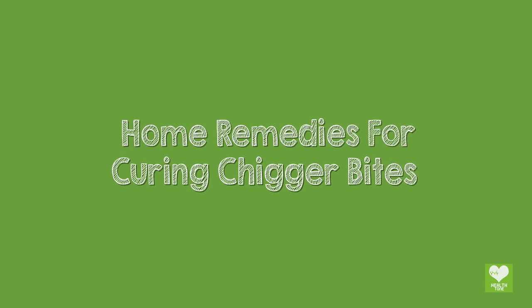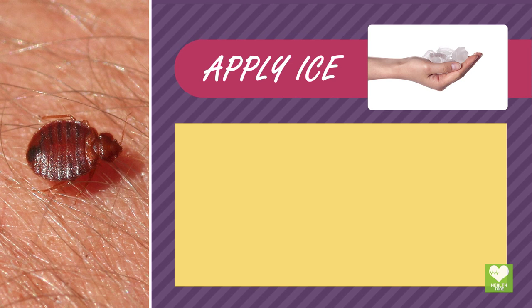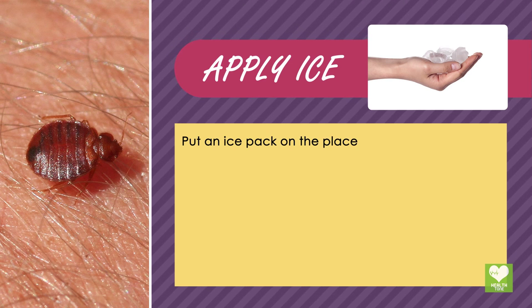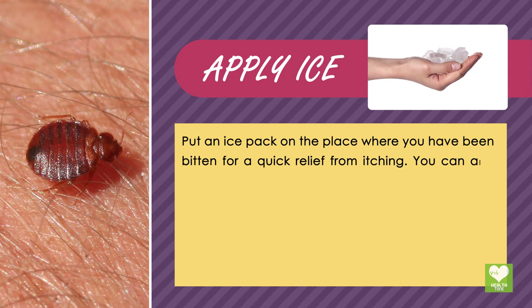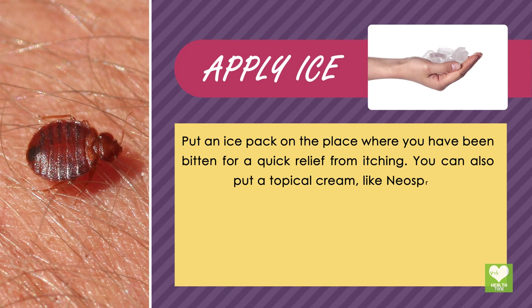Home Remedies for Curing Chigger Bites. Apply Ice: Put an ice pack on the place where you have been bitten for quick relief from itching. You can also put a topical cream, like Neosporin.